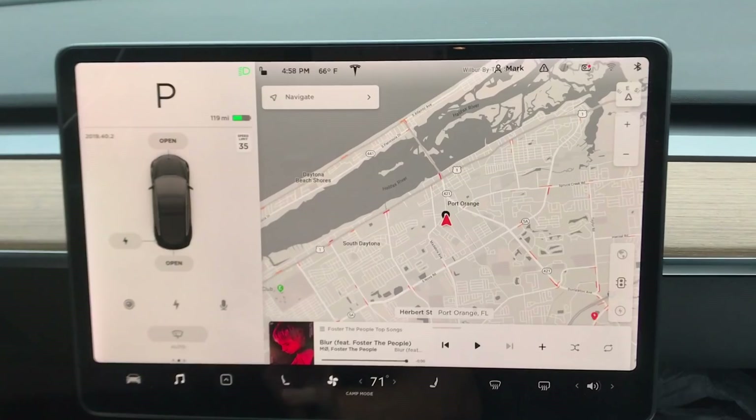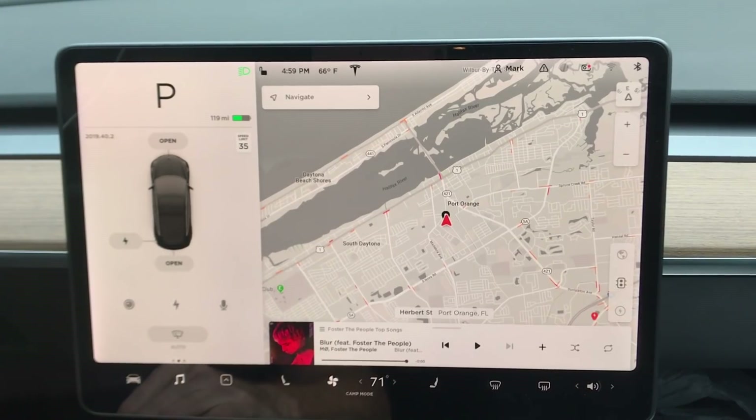I got off the seat so the car thinks I've left, but nothing dramatic is happening. There's no special camping mode screen that pops up. But it's neat — if you want to sit somewhere with passengers in the car, you turn on camp mode and they have access to everything on the screen: seats, charging, and so on. Super cool improvement if you guys camp!